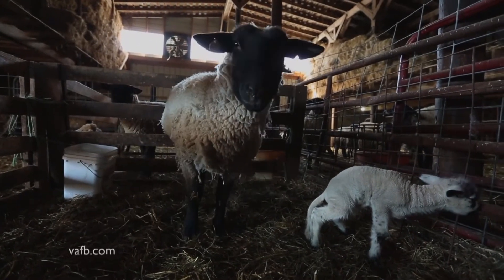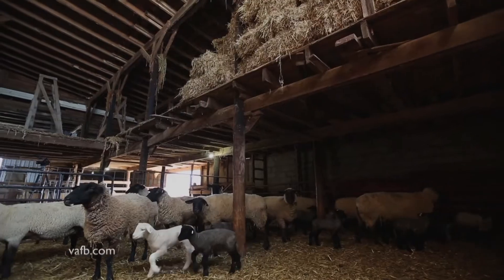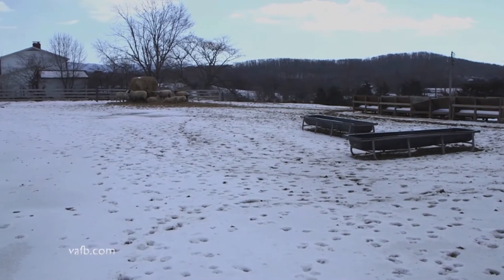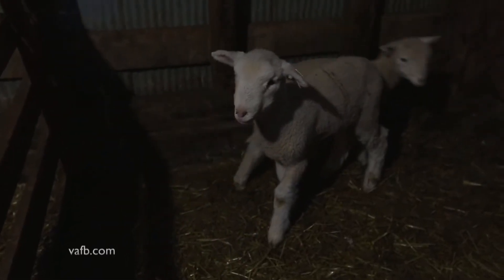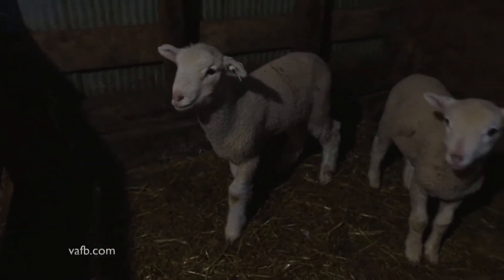Shifflett has a system for new lambs. They spend a few days penned just with their mothers to get used to each other, then they mix together in a larger pen before being turned loose outside. Most of the time young lambs adjust quickly, but there are always a few that need extra help — those are the ones that usually cost as much to raise as they're worth, but sheep producers care for them just the same.